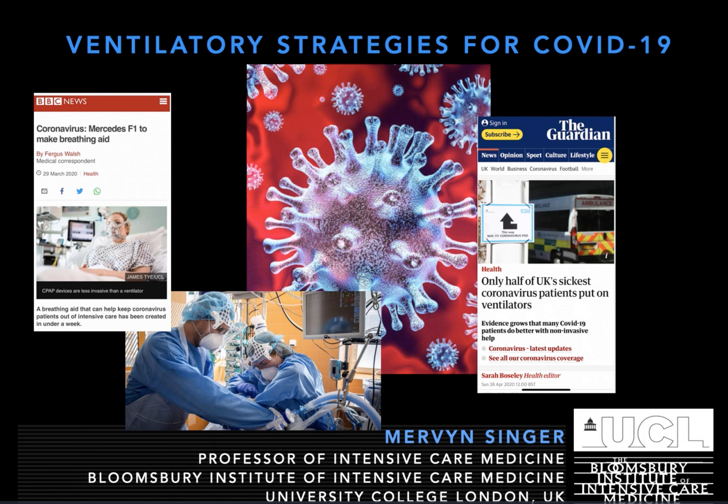Luigi and colleagues suggest that initially patients can be managed on oxygen supplementation, then there's a dotted line for non-invasive supports like high-flow nasal cannulae or NIV/CPAP, and then a solid bar for invasive mechanical ventilation. In my view, non-invasive should be a solid line, and perhaps its duration should be a bit greater than for IMV — something I'll come back to in a few moments.